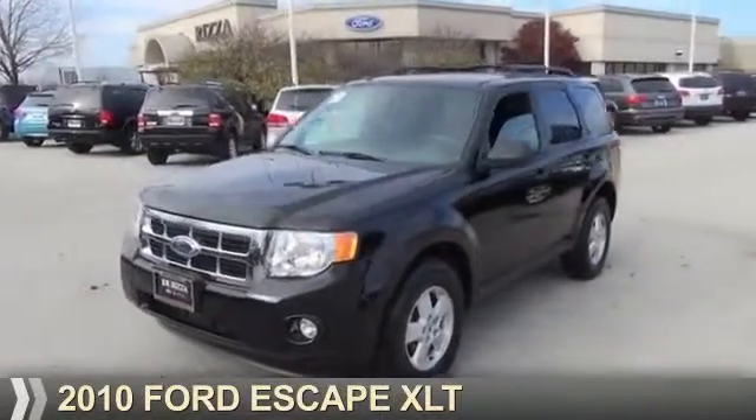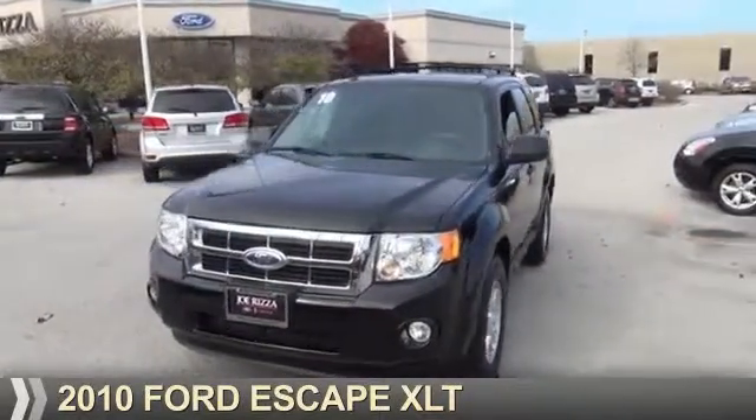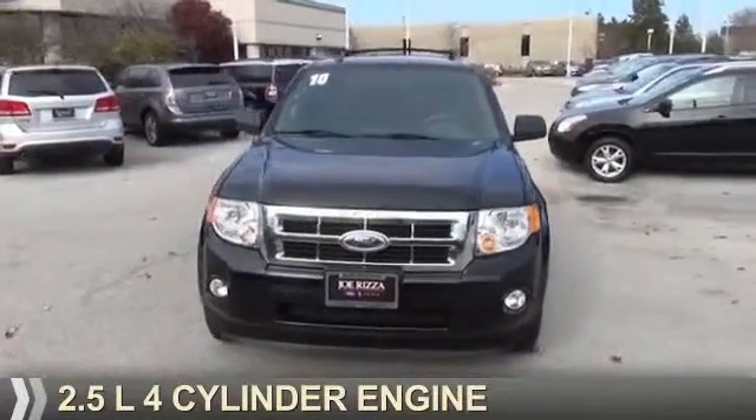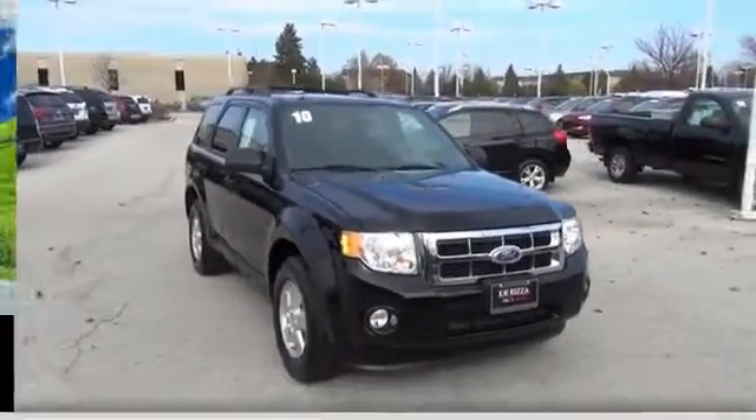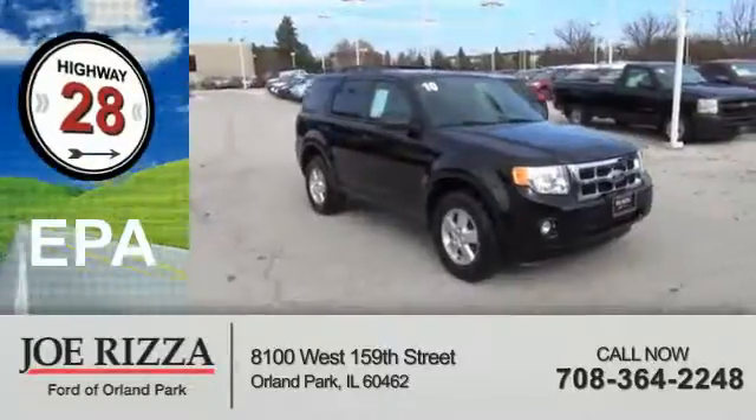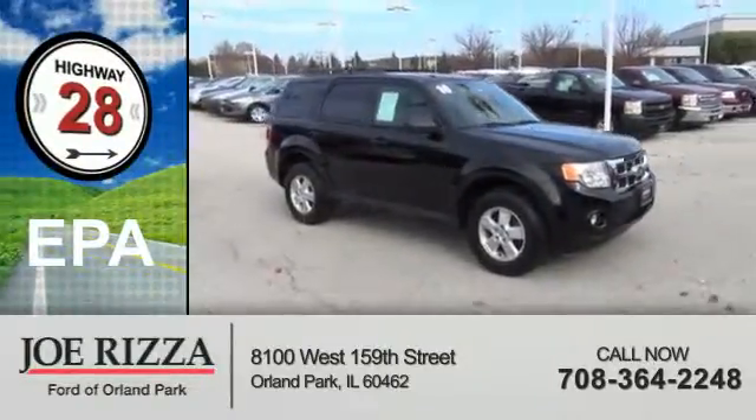Presenting the 2010 Ford Escape. It's powered by a 2.5-liter four-cylinder engine and an automatic transmission. Great fuel efficiency saves you money by requiring fewer trips to the gas station.